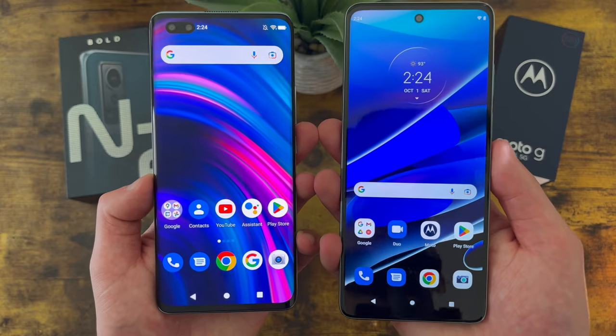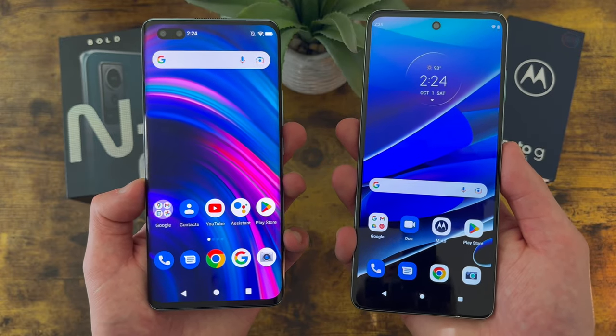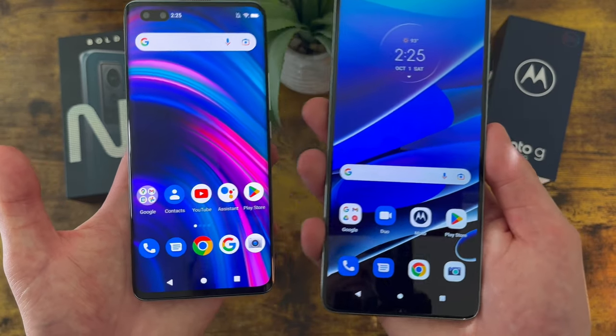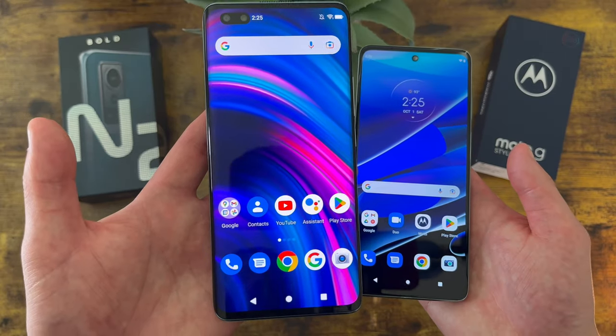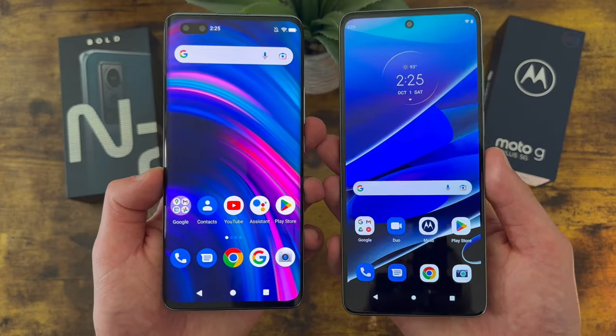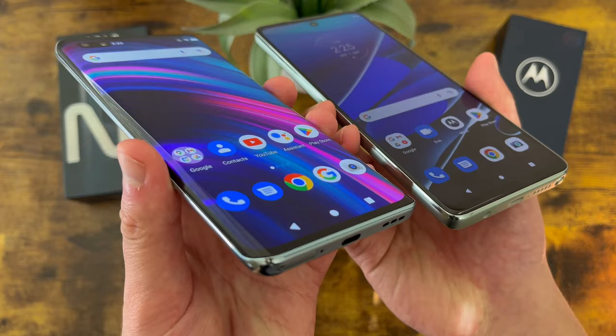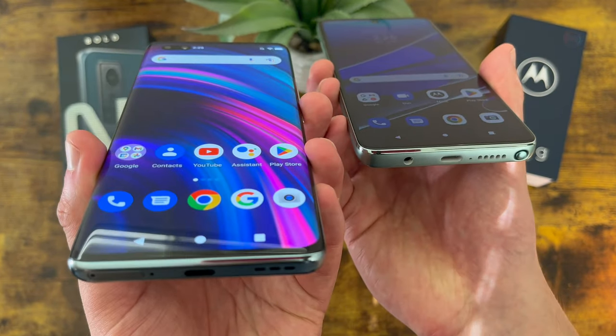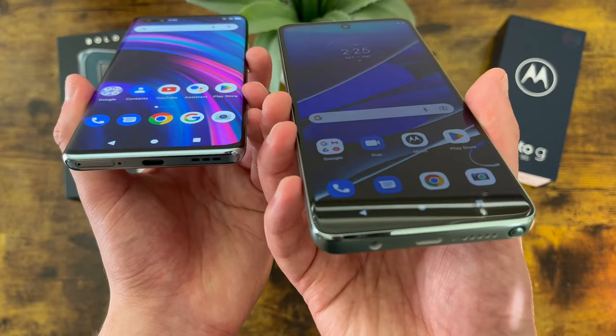Both of these phones do have really good displays, but they have slightly different advantages. With the Blue Bold N2, the AMOLED display versus IPS LCD gives it better display technology. An AMOLED display is going to be a lot brighter, the colors are more vibrant, and the viewing angles are also going to be better. So if you're outside in the sun, for example, the Blue Bold N2 is going to be a lot easier to see than the Moto G Stylus 5G.